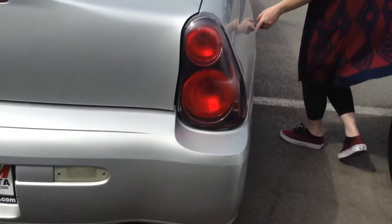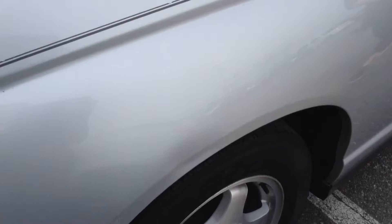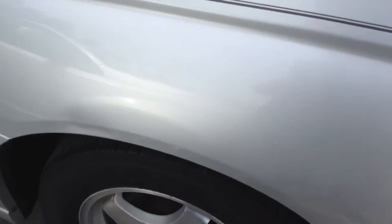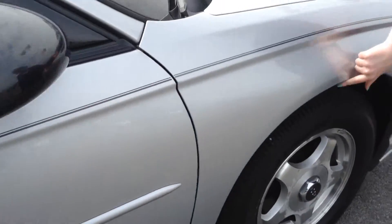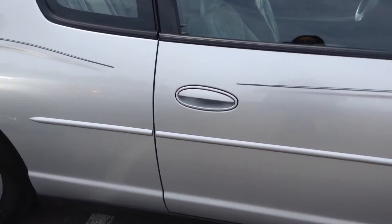There is a dent here, if the camera can pick that up. And then there is also a dent here, which is a little bit more noticeable. Overall, I'd probably give the exterior a 6 out of 10.